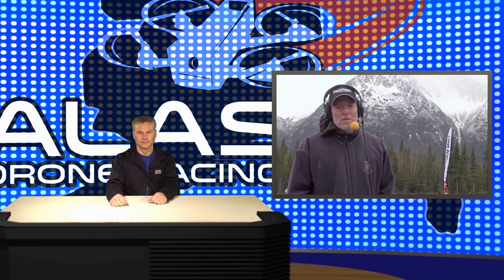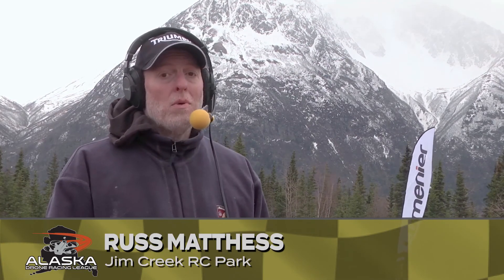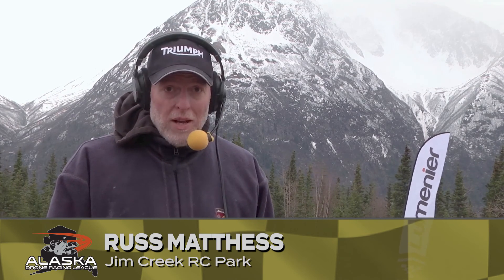Hello everyone, I'm Russ Mathis. I'm here at the Jim Creek RC Race Park here in Butte, Alaska. This is the home of the Alaska Drone Racing League. We're here at the 2018 pre-season field preparation.